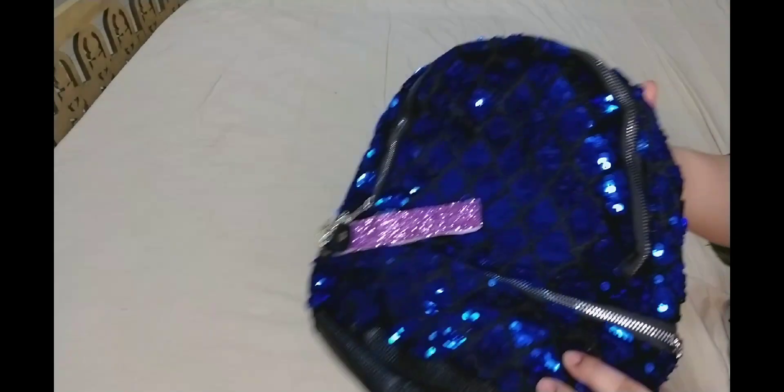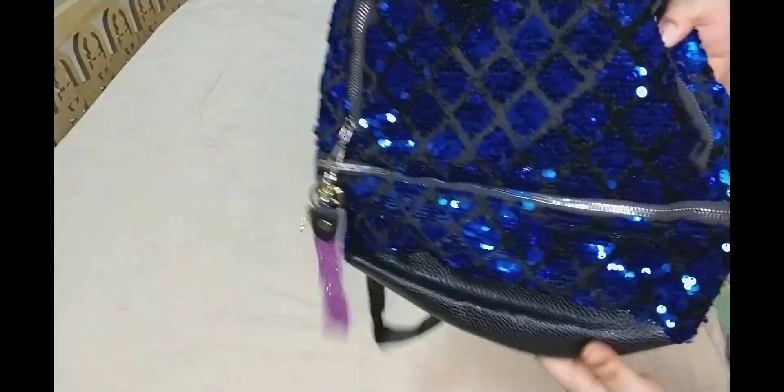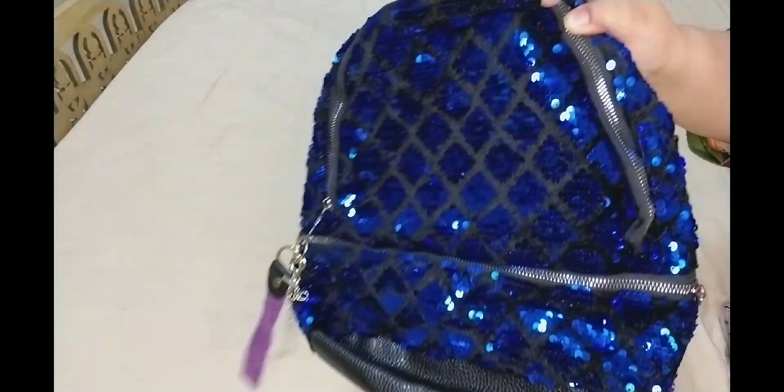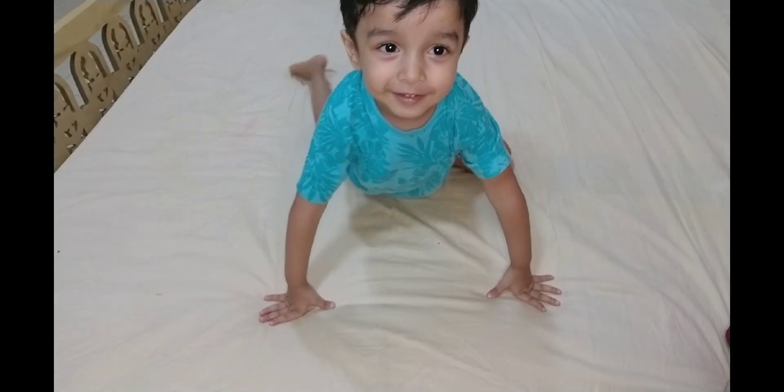This was another one gifted by my dad — sequins, mermaid skin, you can call it whatever you like. And that was the last backpack for now. But wait, there's a surprise here — tada!